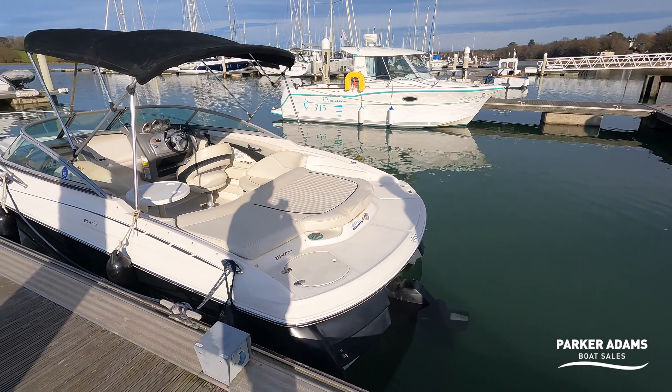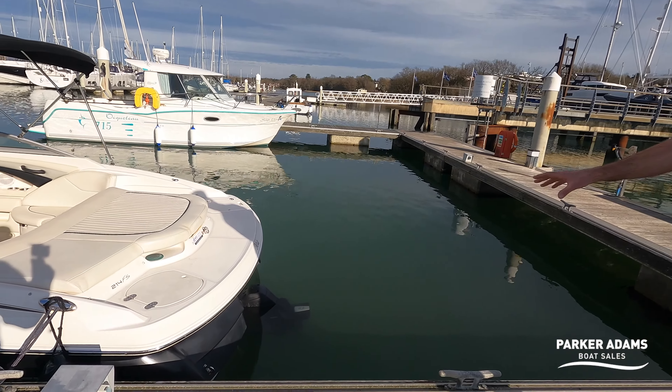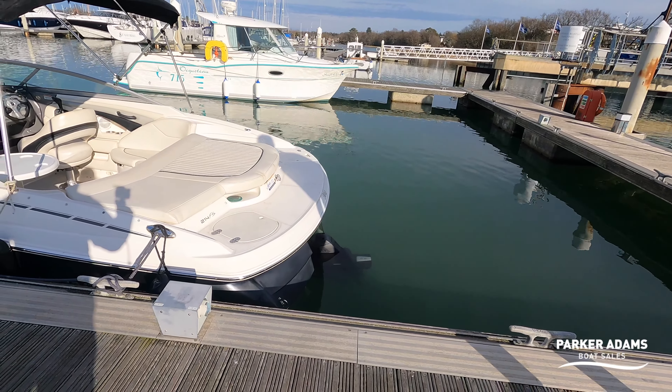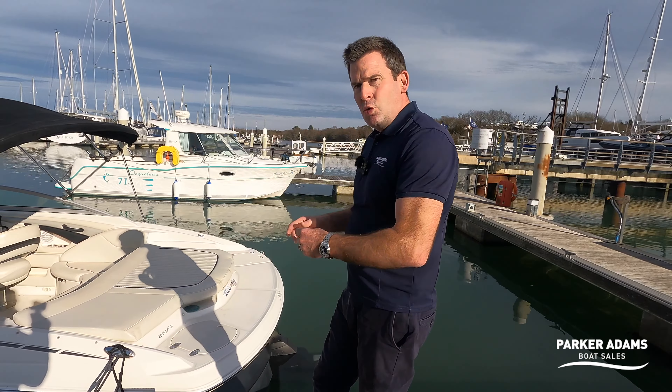The boat is actually dry stacked here at Universal Marina, so we've had it put in for us today. The bottom is very clean, although it could do with an anti-foul if you're going to keep it in the water. The stern drive has already been looked at out of the water and it's in really nice condition. In here is a 4.3 Volvo Penta GS, and for a boat of this size it offers really good performance — it's actually a 50 mile-an-hour boat with the 4.3 GS.